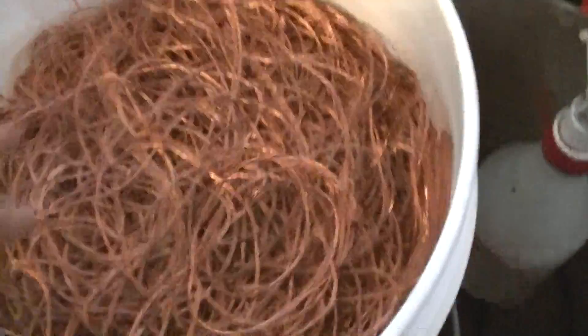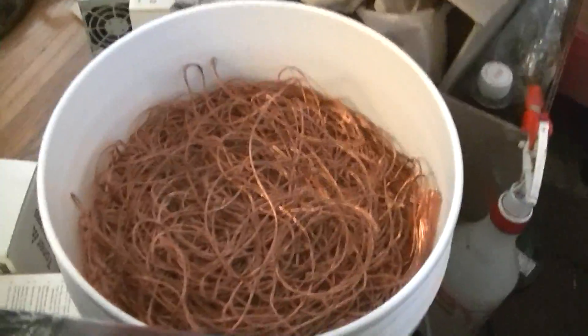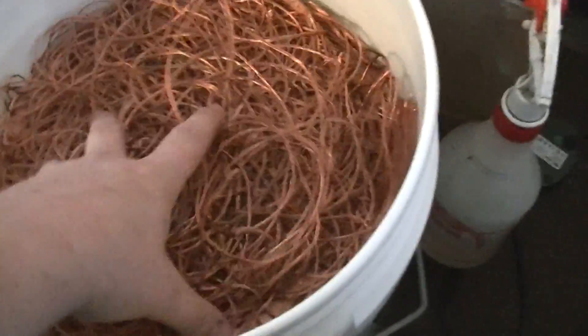Fellow scrappers, this is my bucket of Bear Bright. It's inside my apartment because I don't trust it being out in my garage. I got about maybe 65 pounds in there. I added a lot to it last night.